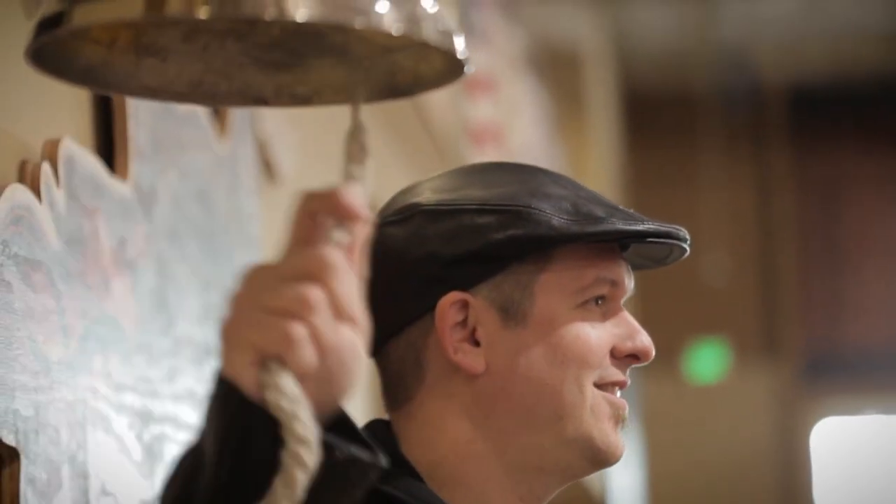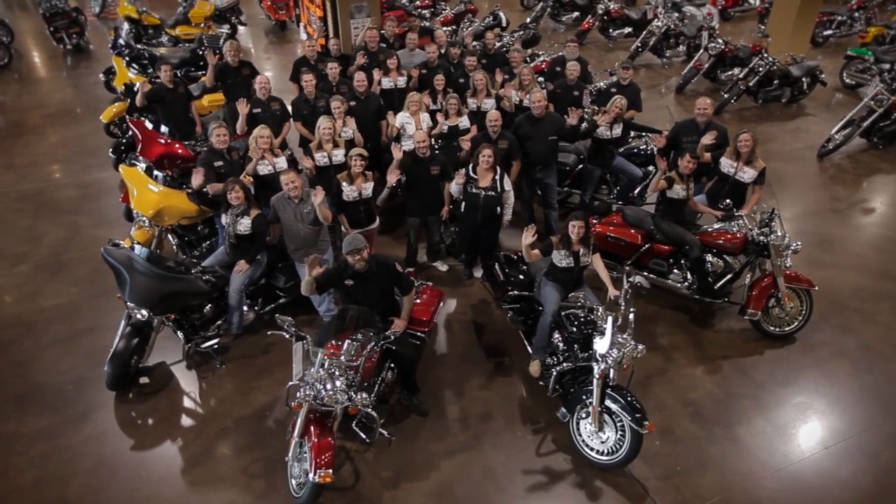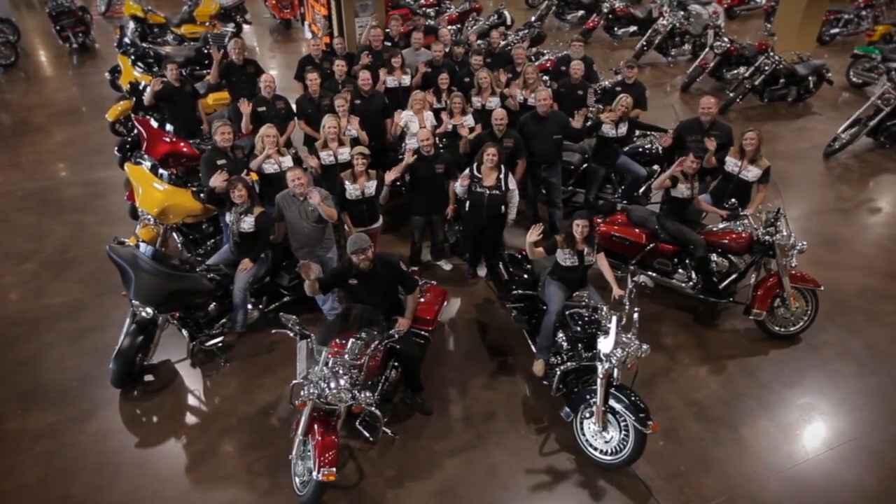The excitement of buying a bike everyone feels in the store. When you buy a Harley-Davidson motorcycle from us, we make it an experience you won't forget.